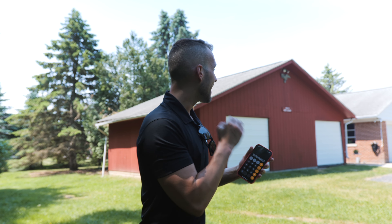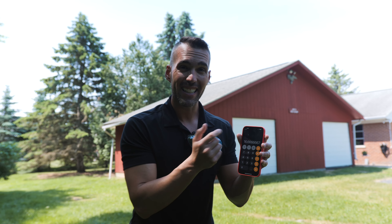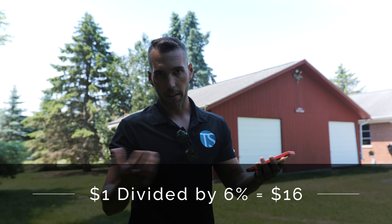One dollar divided by the cap rate tells you how much valuation you'll increase. So for every dollar I increase income from this property — or reduce the expense — I'm creating $16.66 in valuation at a 6% cap. My wife runs the operations; I run the NOI. I ask: how can I decrease expenses or increase income? Because little changes make a huge impact. Other things we look for are really high utility bills — we know we can get those down. Low-flow toilets. On one of our other properties, my wife was able to shop out a water softener company and reduce the bill by half, saving us $5,000 per year.